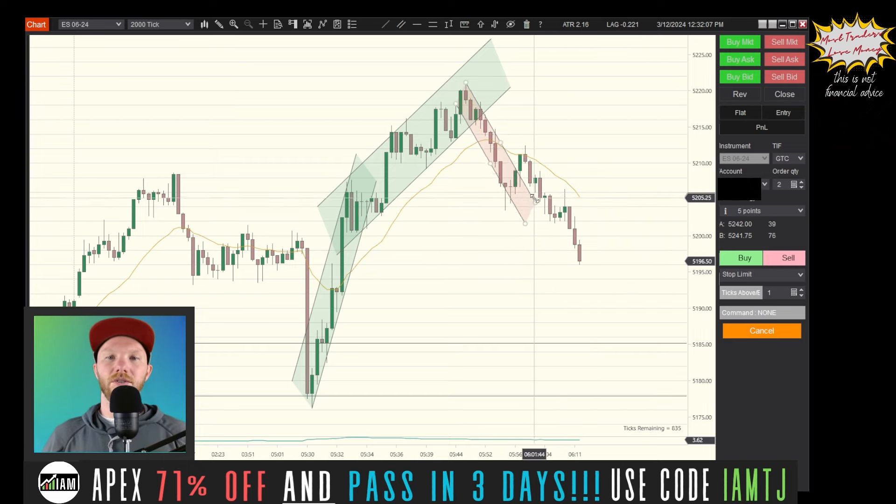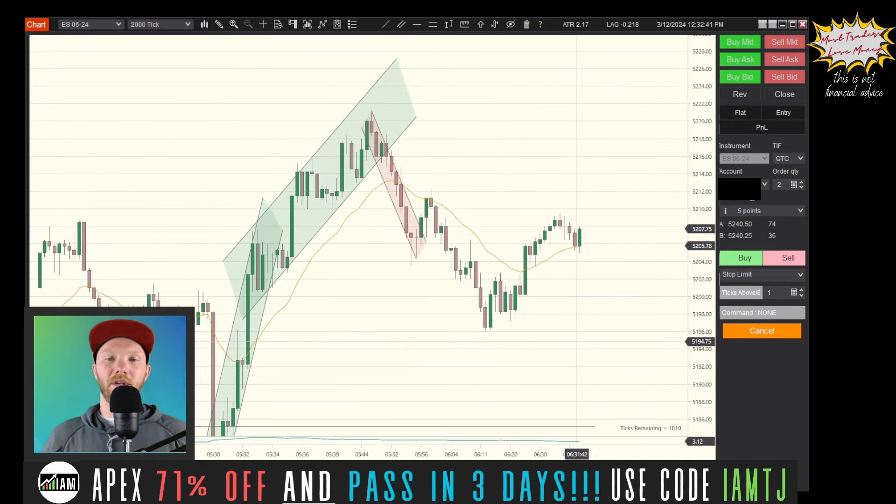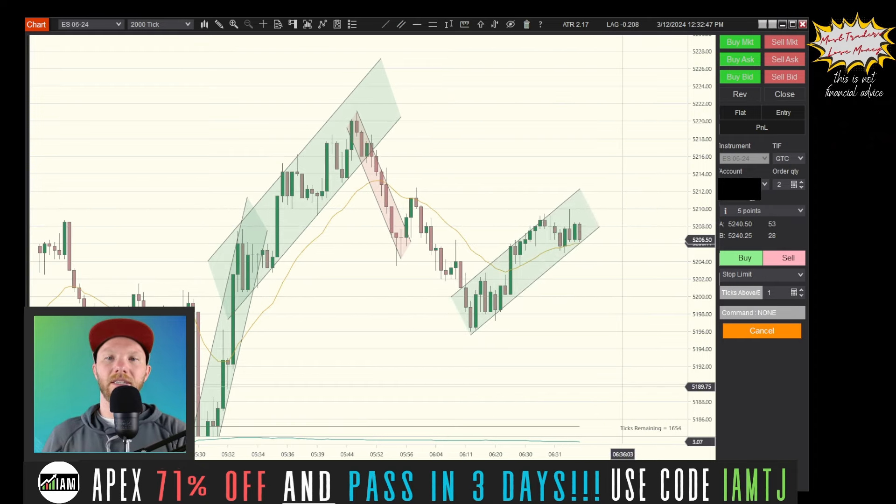It may be tempting to draw a wider channel and that could certainly be in play, but with the action to the left — you always got to look left — you want to hold off and see if we're going to get a bounce. A bit of a bounce is starting, so you can even draw an uptrend. But this isn't good enough to take a long; we really want to see some progress up into here to be sure that a new high is going to be reached.